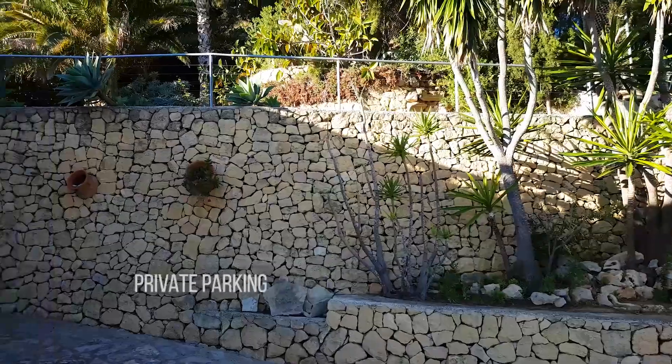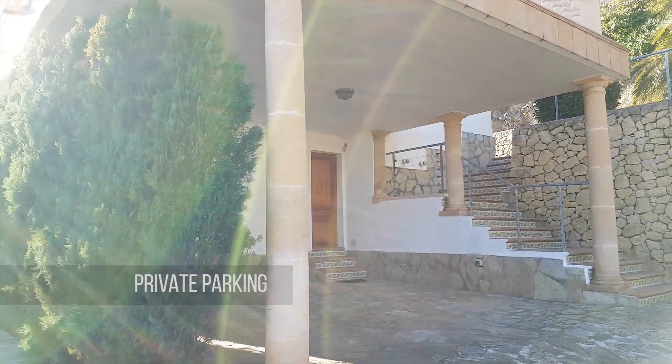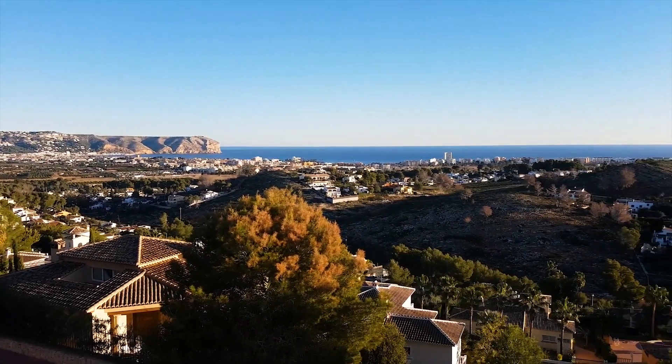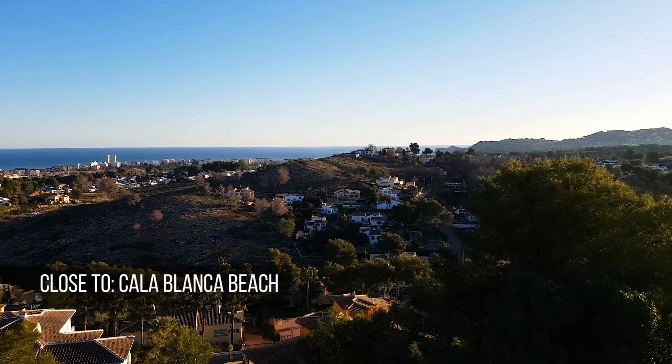Drive through the automated gates and park your car inside the property. The villa is located in a privileged quiet neighborhood in Javea, on top of Atsubia Hill, close to Arenal Sand Beach and Calablanca Stone Beach.